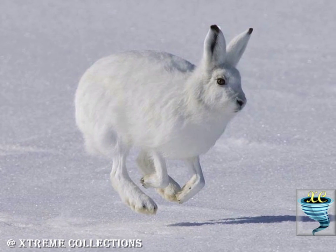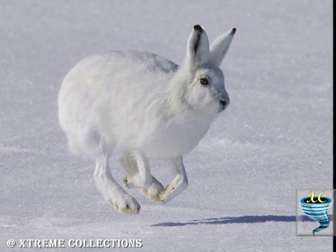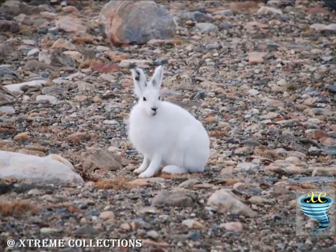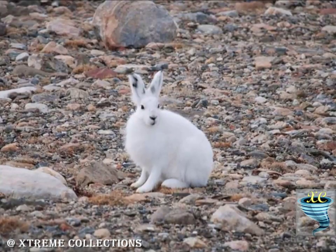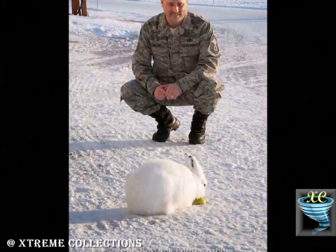The hare's diet consists primarily of woody plants but can also include buds, berries, leaves and grasses. In the early summer it consumes purple saxifrage. It has a keen sense of smell and may dig for willow twigs under the snow. When there is less snow, it may more easily locate fallen twigs or plants on the ground to feed on.